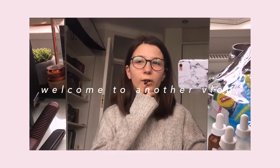Hi guys and welcome to another vlog. It's a Sunday today, I don't really have much planned to be honest, but I figured I'd pick up the camera and start vlogging and see where the day takes me.